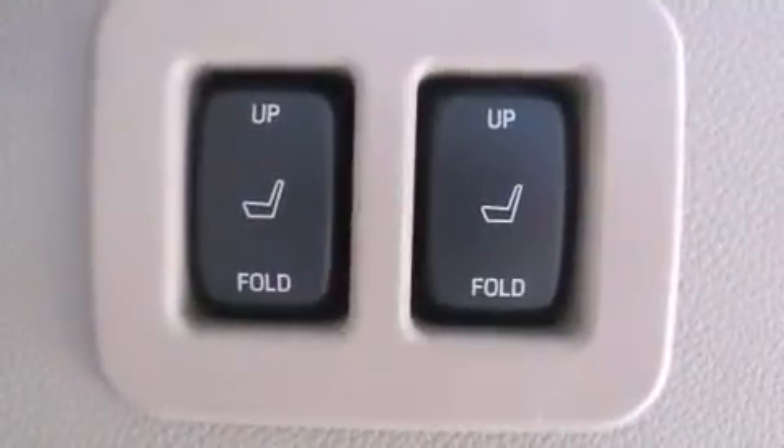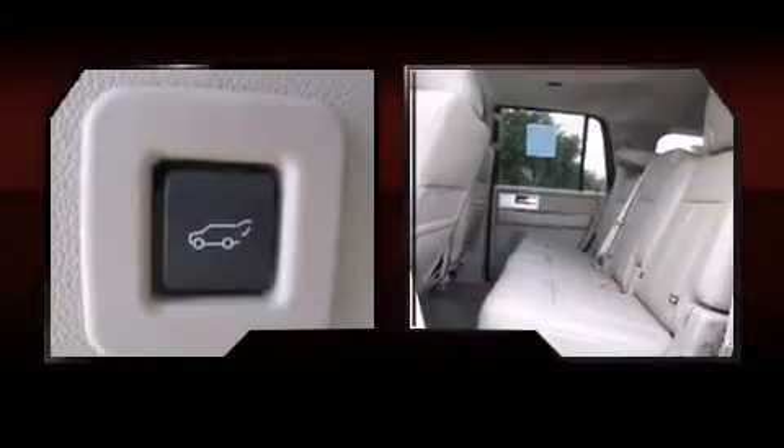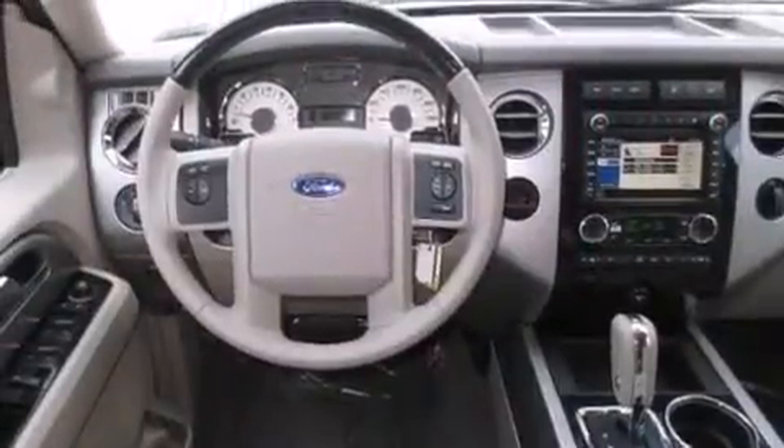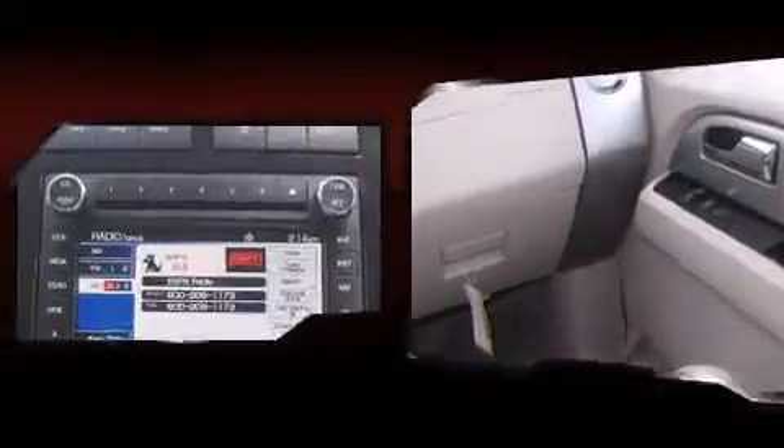Backseat passengers will appreciate the rear audio controls, allowing them to make easy adjustments to the stereo system. Rear passengers also enjoy seat heating functionality, keeping them warm during the winter months. Third row seats provide an even greater maximum passenger capacity.